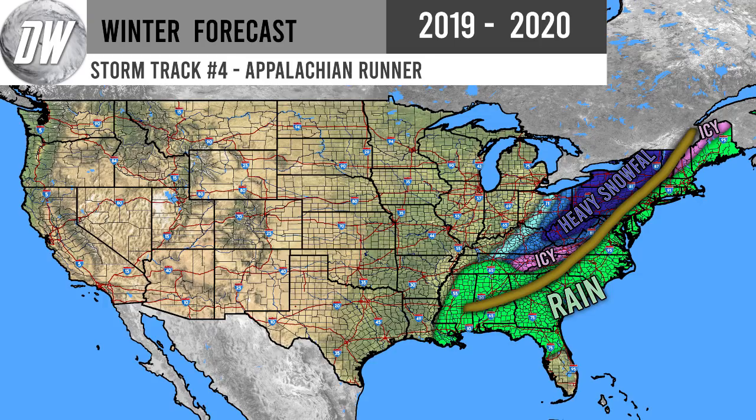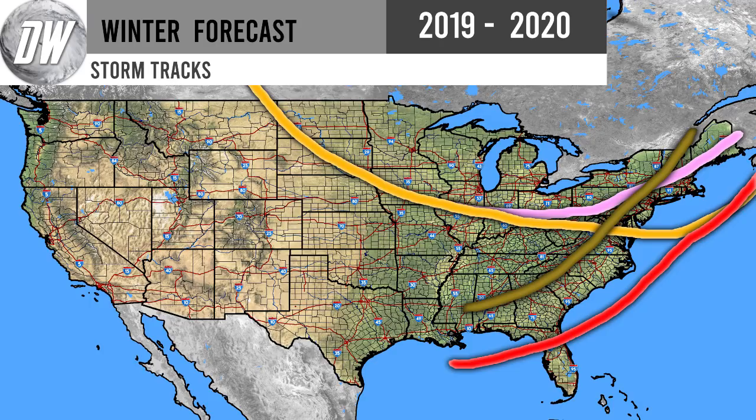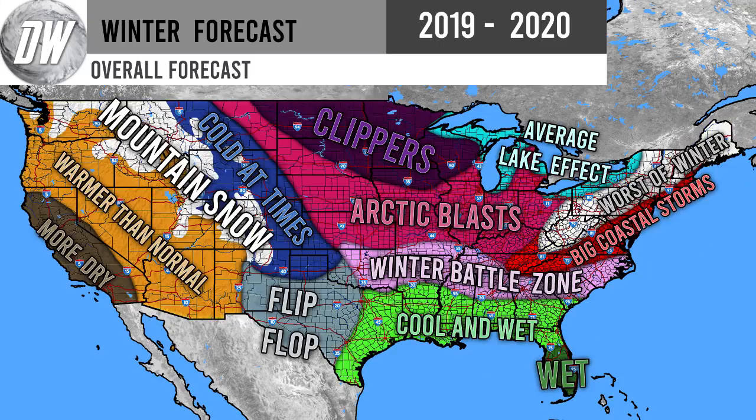Here are all storm tracks on screen at once. We're expecting a lot of activity for the Northeast and New England states. These tracks will vary further east, west, south, or north depending on the storm, but these are the general average tracks of all storm types we commonly see during winter seasons. A lot of people were asking to see storm tracks, so I went ahead and added that to the winter forecast series.